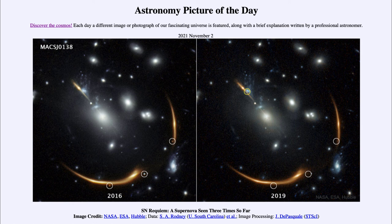So that was our picture of the day for November 2nd of 2021, titled SN Requiem — a supernova seen three times so far. We'll be back again tomorrow for the next picture, previewed to be orange horse and flame. So we'll see what that is about tomorrow. Until then, have a great day everyone, and I will see you in class.